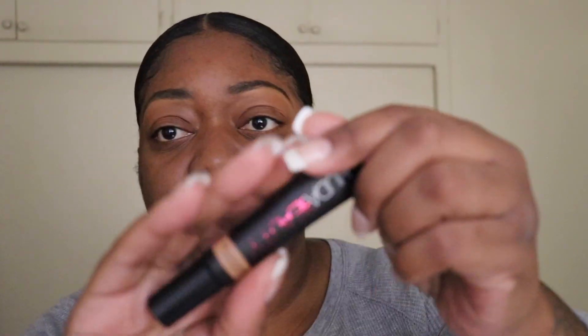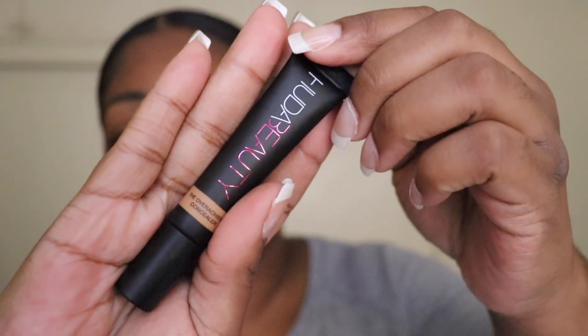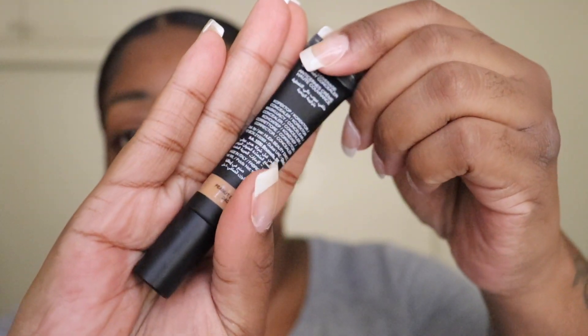So today, I'm going to try a new concealer. This is the Overachiever Concealer by Huda Beauty, and it's going to be in the shade Peanut Butter 24G.